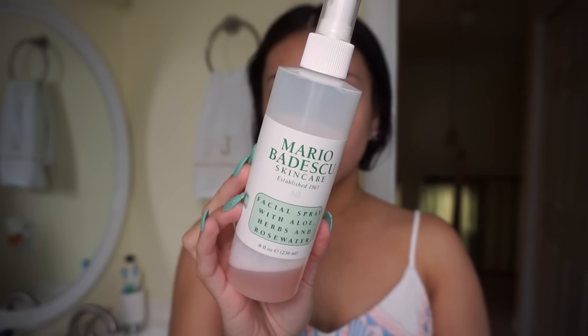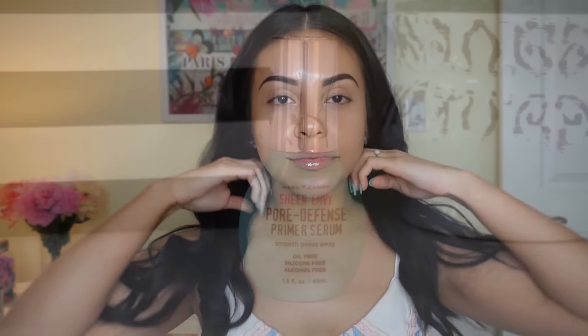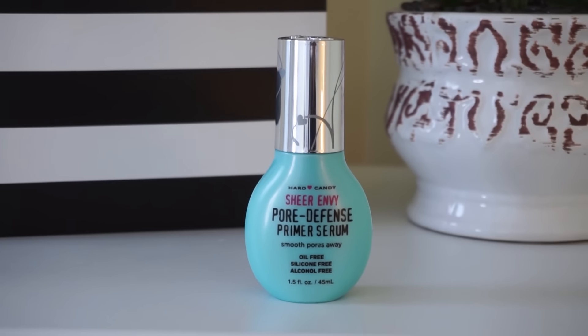This is a step that I just never skip — it's the Mario Badescu Facial Spray, the rose water one. I love this just for extra hydration; it makes my face feel really refreshed. Once that settles into my skin for like two or three minutes, I'm ready for foundation.